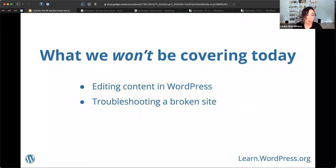What we won't be covering today is editing content in WordPress or troubleshooting a broken site. If you have questions about a site you're working on yourself, we can go over some specific questions at the end of this workshop if we have time.